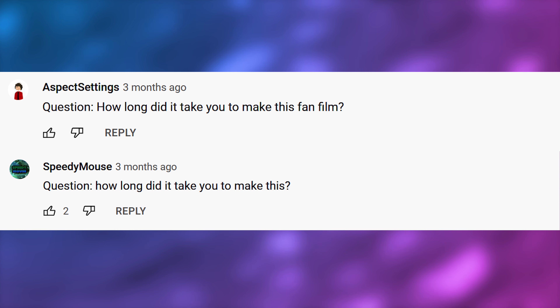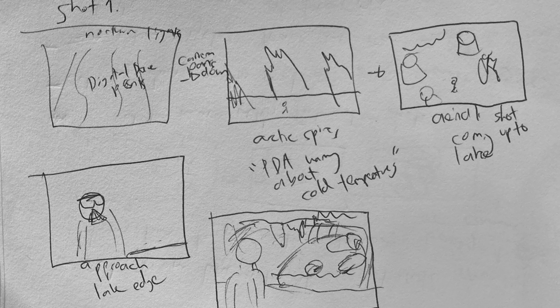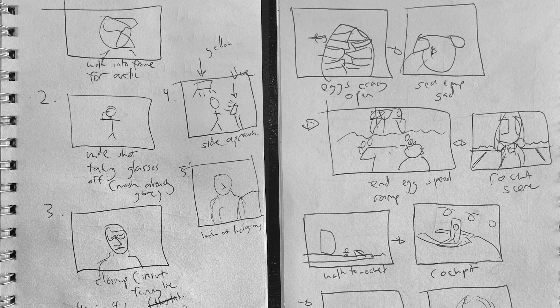Speedy Mouse and Aspect Settings ask similar questions: how long did it take to make this fan film? So it took about two years, just after I finished high school. I originally planned it to be like a short three month project, but it just balloons like all of my projects do, and it ended up taking about two years of full-time work. That includes concept art, storyboarding, planning things out in my notebook, making sketches — a big investment of my time, but completely worth it.